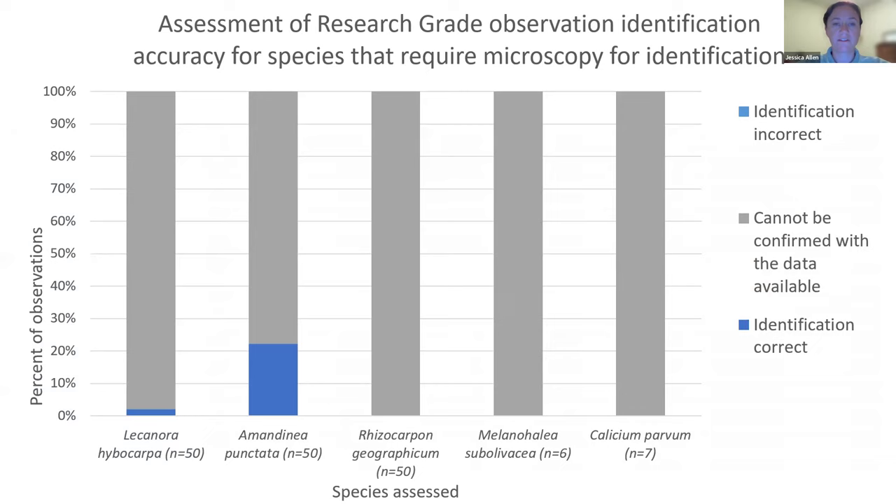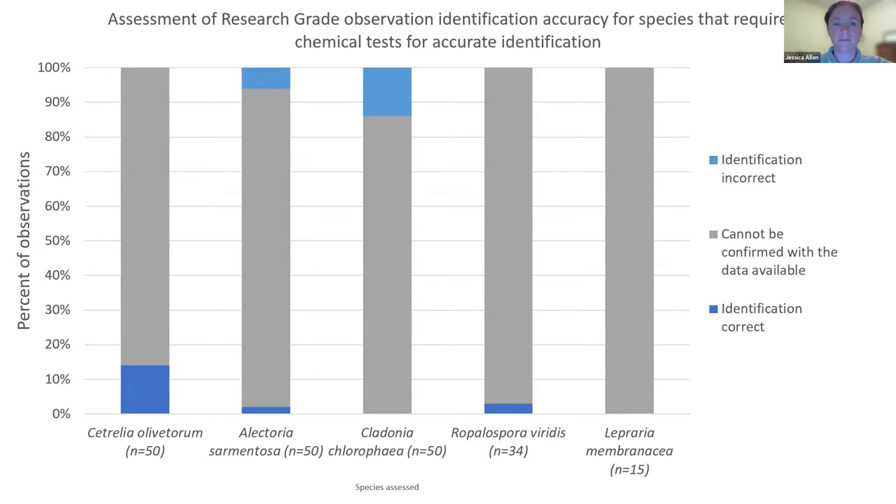For species requiring compound microscopy for identification, usually involving spore characteristics, the vast majority of observations don't include appropriate characteristics in comments or photographs for identification. There are a handful that did include correct information, but for the most part we were not able to accurately identify those. The same story for species requiring some sort of chemical test — the vast majority aren't verifiable. And again, just as a reminder, these are all research grade observations.